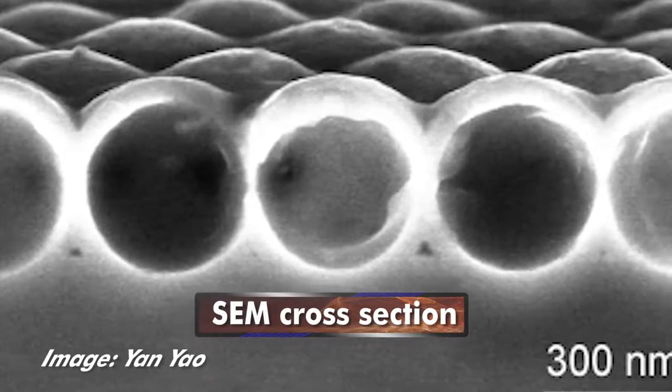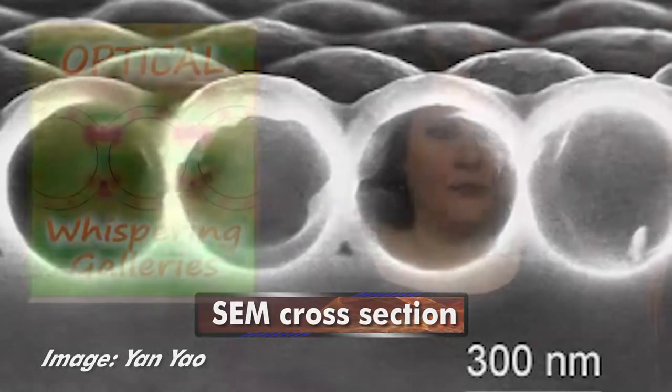The longer light is kept in the material, the better the absorption. Two or three layers of nanoshells on top of each other resulted in even higher absorption. The nanoshells also use substantially less material, are faster to make than other types of solar cells, can bend and twist without damage, and are relatively indifferent to the angle of incoming light.